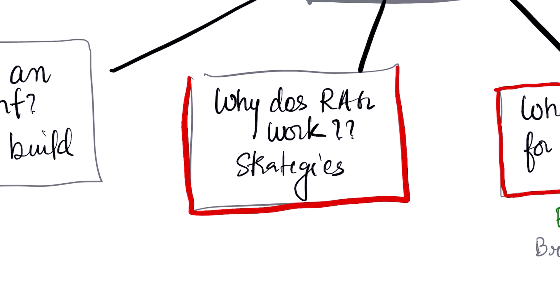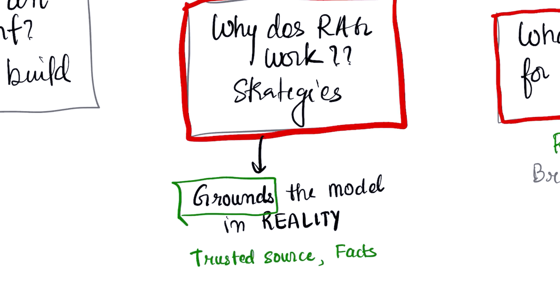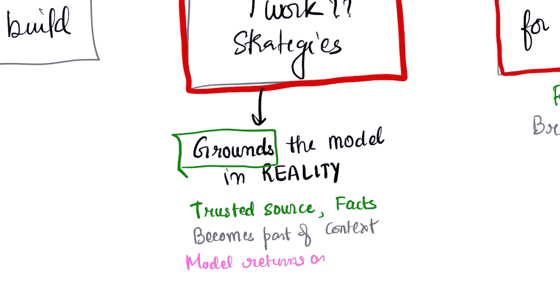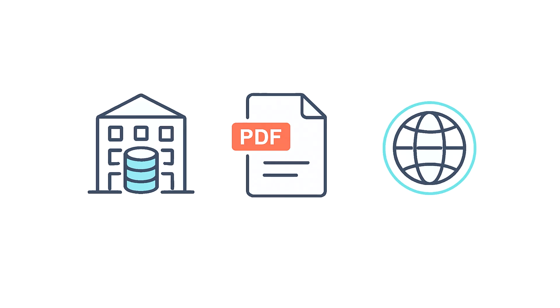Let's circle back to our best weapon against hallucination. Why does RAG work and what are the strategies for using it? RAG works because it grounds the model in reality — it's an open book exam for AI. Before generating an answer, the system retrieves factual, up-to-date information from a trusted source. This source becomes part of the context, and the model is instructed to answer based only on this retrieved information. Key strategies include choosing the right data to retrieve from — whether that's your company's knowledge base, specific PDFs, or the live internet — and using efficient search techniques like vector search to find the most relevant information.